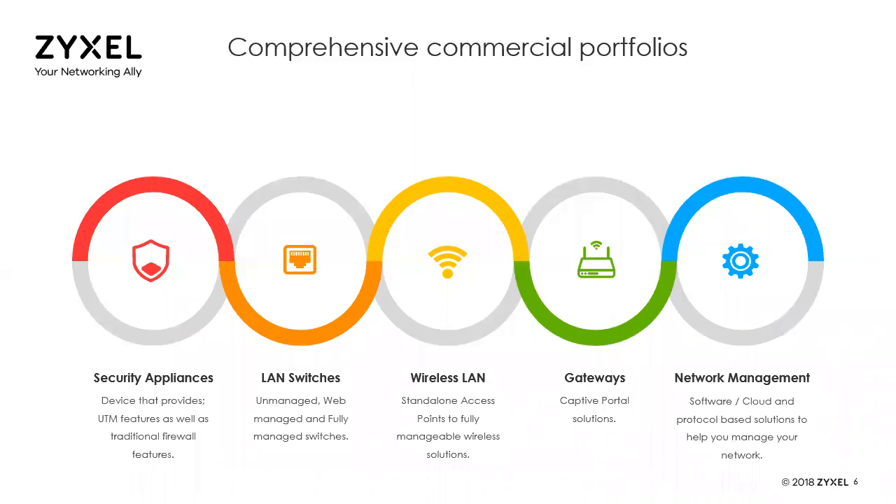When we look at our business solutions lineup, we have security appliances, switches, wireless LAN, hospitality gateway products, and various ways of doing network management through both software and cloud-based solutions.